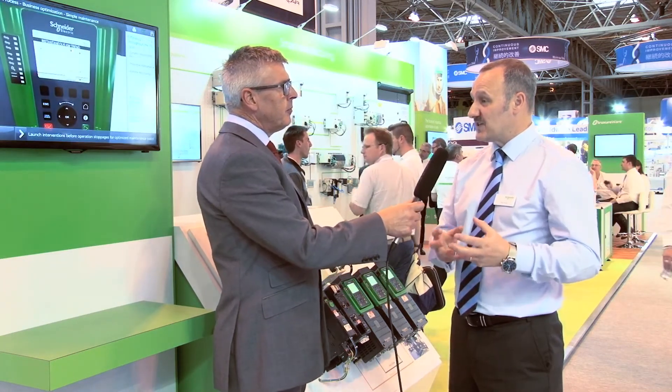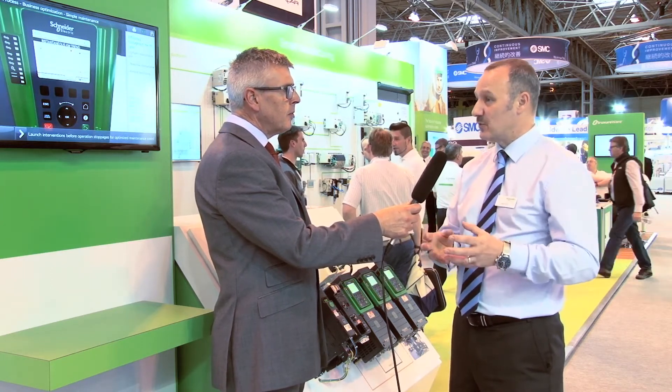Schneider Electric is embedding more intelligence and more functionality into the drives — why is that a benefit for customers? It makes it easier for the customer to create a solution. He doesn't have to think about how to do a safety function, how to do a logic function, what blocks he needs, what he needs to wire. It's all there for him — he just has to use the function through one piece of software and it's all enabled.